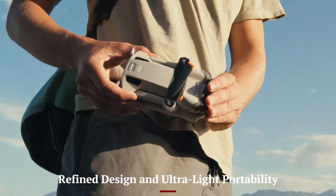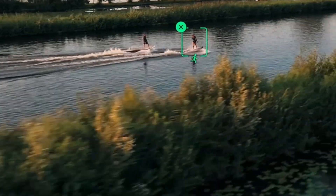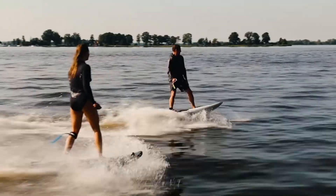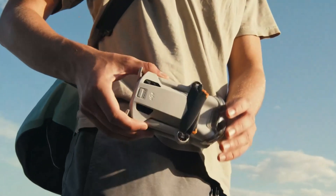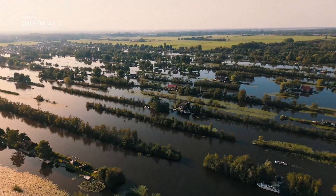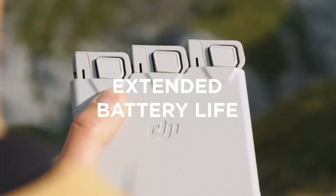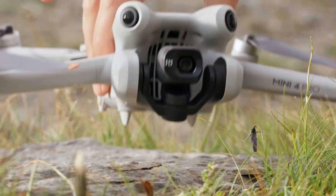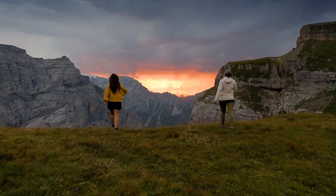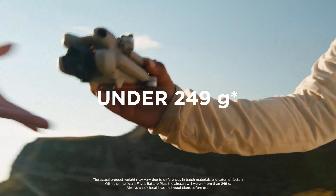Refined Design and Ultralight Portability. The DJI Mini 5 Pro continues the Mini Series legacy with a compact, lightweight body that weighs under 249 grams, making it ideal for travel and exempt from many drone regulations worldwide. Its foldable arms and improved aerodynamics offer better wind resistance while retaining portability. DJI has slightly redesigned the airframe for better heat dissipation, enabling longer operation without overheating. For outdoor adventurers and travel vloggers, the convenience factor is unmatched.